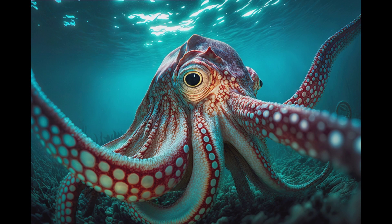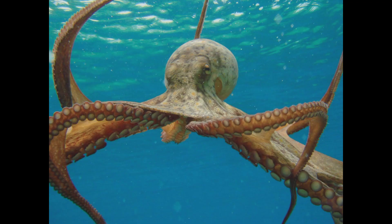And did you know that octopuses have three hearts? Yes, you heard that right. One heart pumps blood to the body, while the other two hearts specifically serve their oxygen-carrying requirements, ensuring they have energy in abundance.